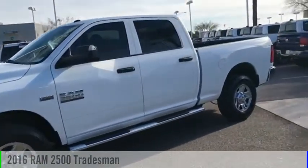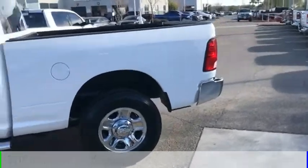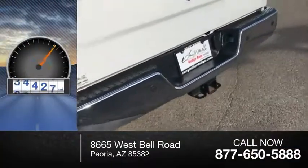We are pleased to show you the 2016 2500. This vehicle is powered by a two-wheel drive, eight-cylinder, 6.4-liter engine. This vehicle has less than 100,000 miles.